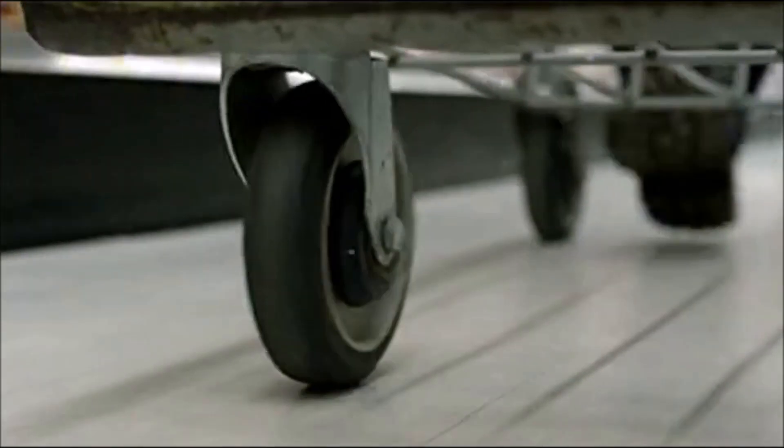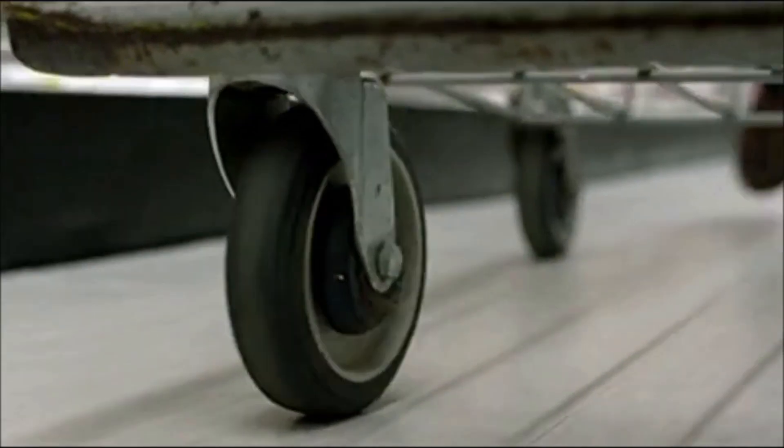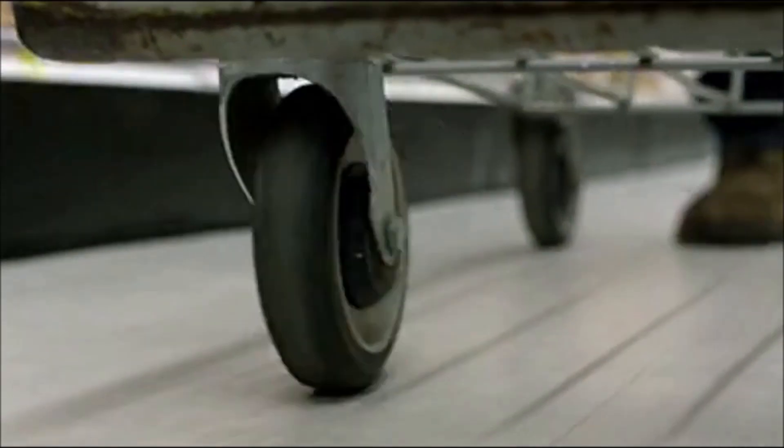Wobble happens when the front steering assembly vibrates back and forth around the steering axis, just like this shopping trolley wheel. It occurs at a higher frequency — between six and ten times a second — and can be triggered by wheel imbalance or road surface issues.